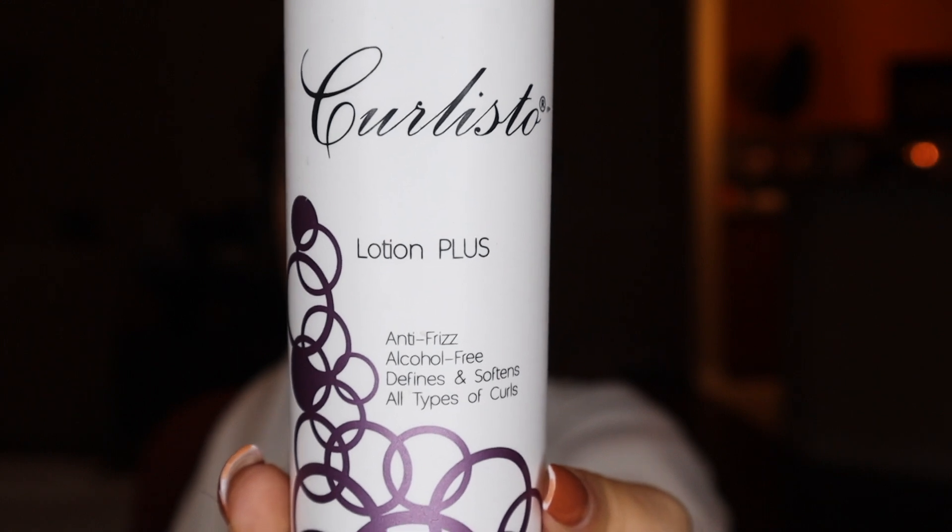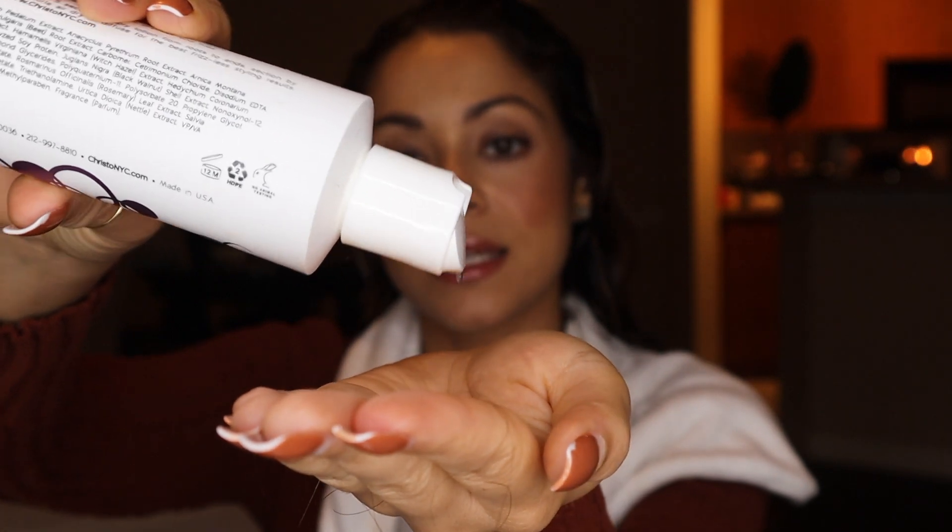Next I'm going to be using their Lotion Plus. It's anti-frizz, alcohol free, and it defines and softens all types of curls. It says this is a styling lotion that activates the curl memory of the hair shaft, defines your curls leaving them soft and frizz free. It has hydrolyzed soy protein, panthenol, rosemary leaf extract, and retinyl palmitate enriched with antioxidants. This lotion comes out like a gel — very liquidy. It's called Lotion Plus because it moisturizes, hydrates, and defines the curls. It acts more like a cream, so I use it in place of a cream before my gel.